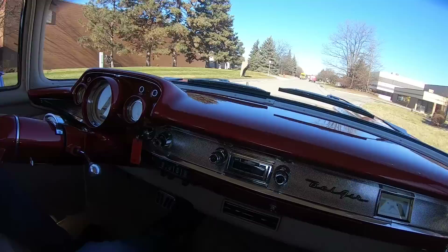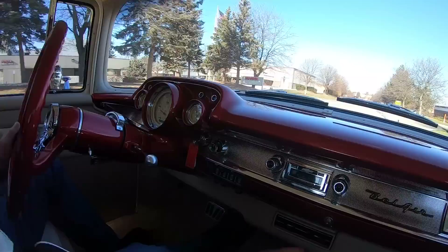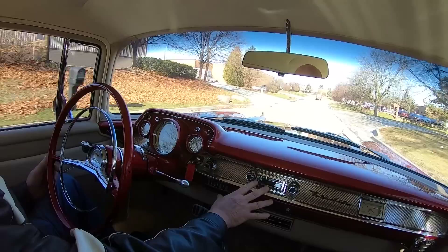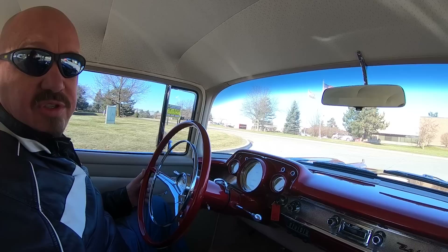Look down here on the dash — in the stock location they've got a really cool set of custom gauges. Everything you need, everything working, everything looking sweet. Look at this valance they put down here with all the heating. We've actually got the heat on today because it's a little cool outside. You can see the aftermarket radio and the beautiful paintwork — just everything about the car is phenomenal.